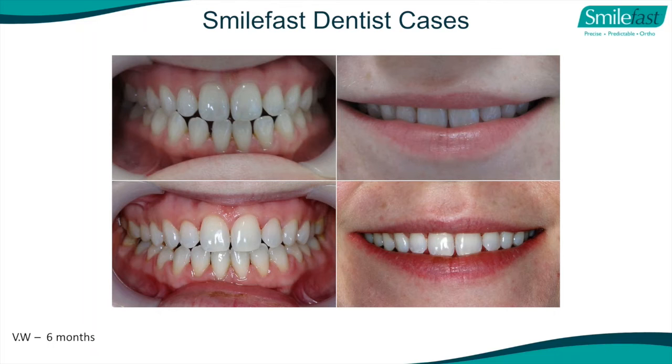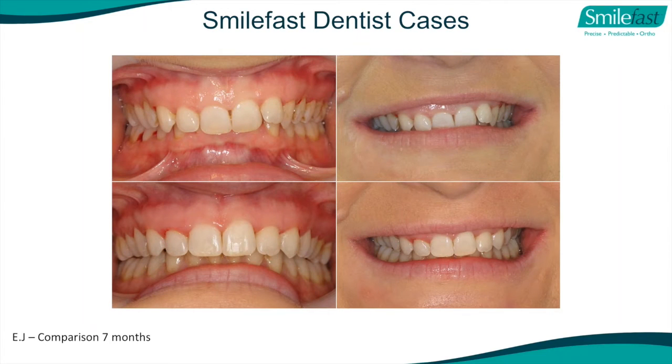Here's a case with spacing and a little bit of an open bite - actually quite a difficult case, but this dentist, after two or three months of doing SmileFast, decided to tackle it by understanding the sound orthodontic principles we taught, and they did it in six months. A deep bite with a gummy smile done in seven months by a general dentist with no orthodontic experience whatsoever.